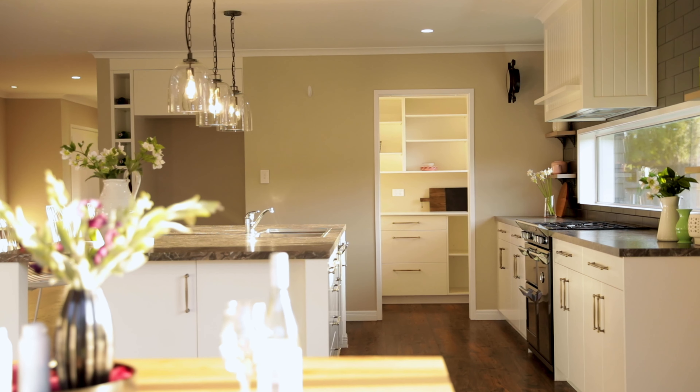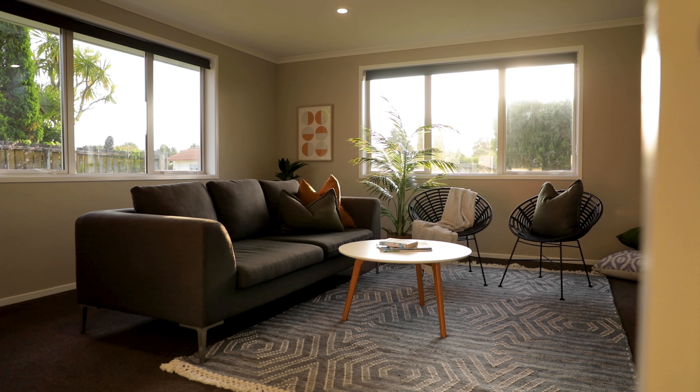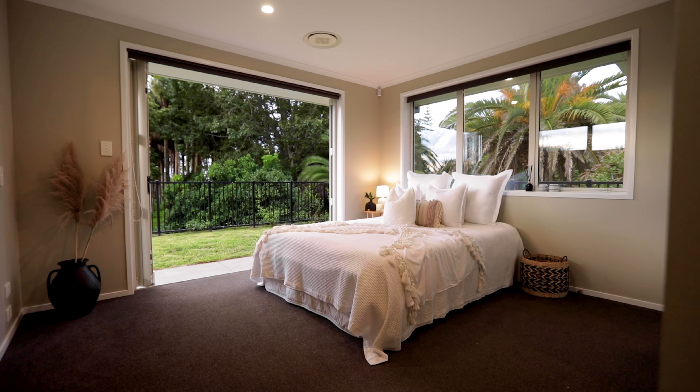This sleek home is positioned on a 770 square meter site that is fully fenced and privately hidden away behind a shelter belt. The north-facing aspect provides all-day sun, and large bifold doors create the perfect flow out to a chic private patio for entertaining. The backyard is a blank canvas for you to utilize your green thumb — just picture the magical gardens you can design on this level site.